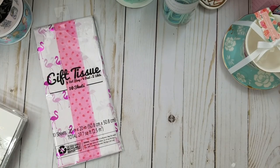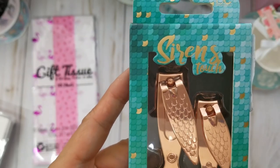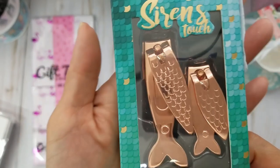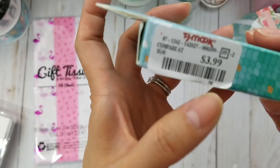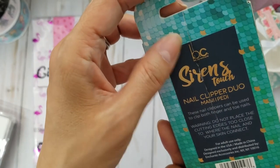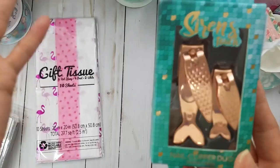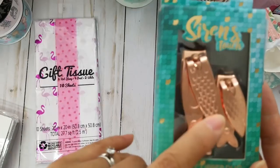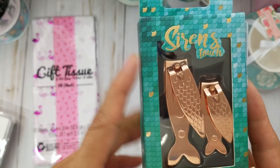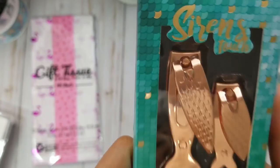Then in their beauty section I found these — Siren's Touch nail clippers. They're mermaid-themed, it's so cute! I could not put it down. It was only $3.99 and the packaging is so pretty. I always have nail clippers just because of my kids, and they come in handy for cutting clothing tags too. It's like a little mama and baby set — I thought it was so cute.